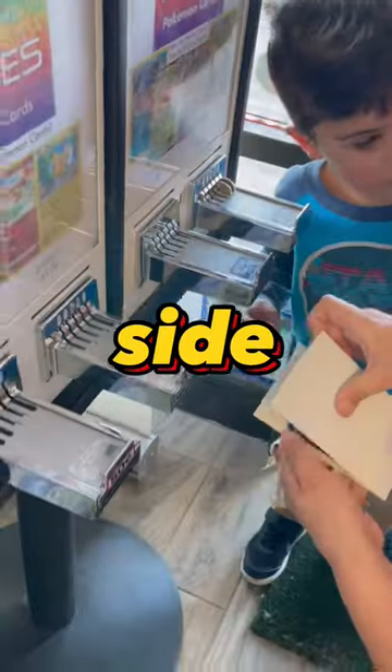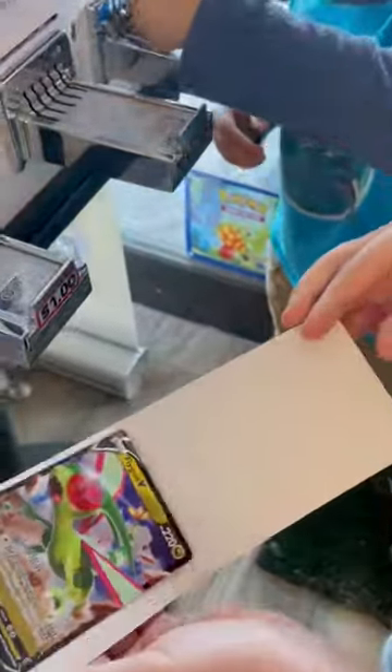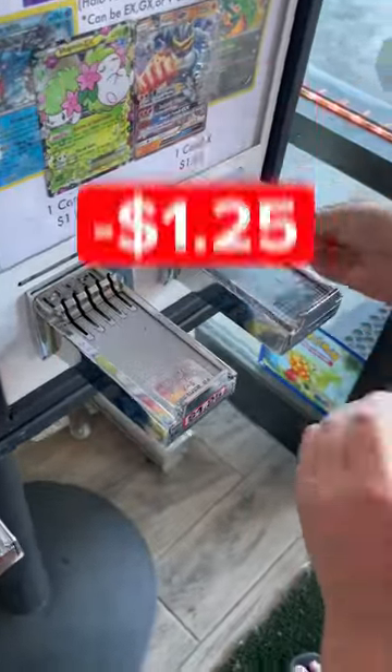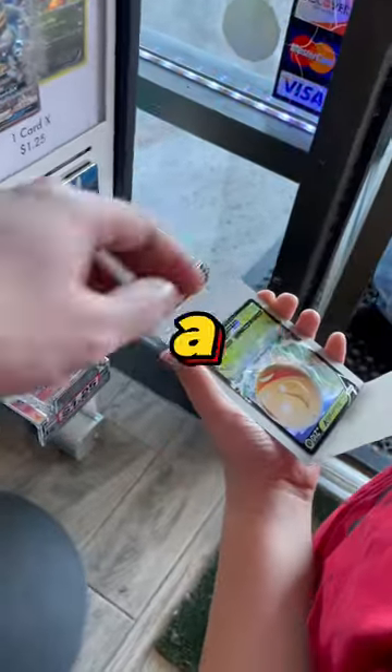First up is the left side. Looks like a Flygon V. Let's see the value. Let's give the right side a chance. Moment of truth — it's an EX.